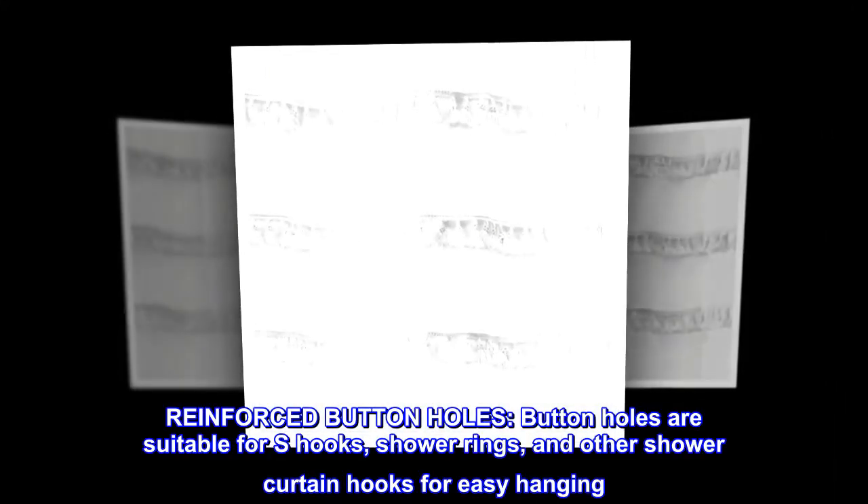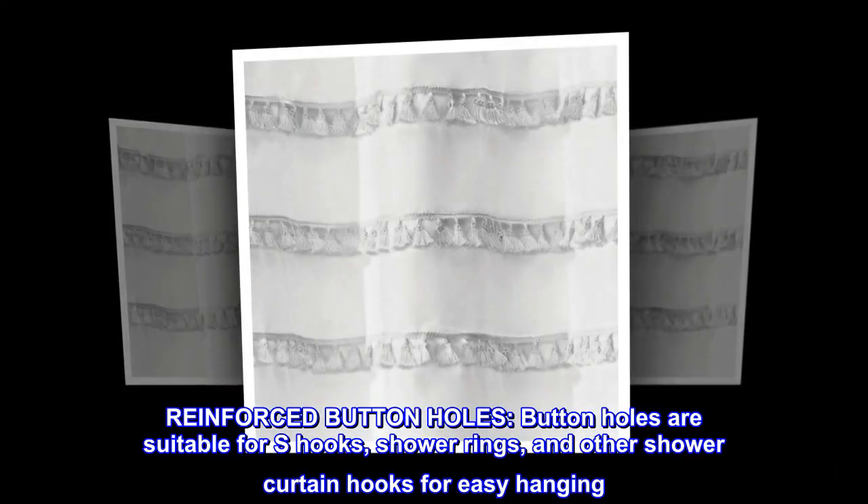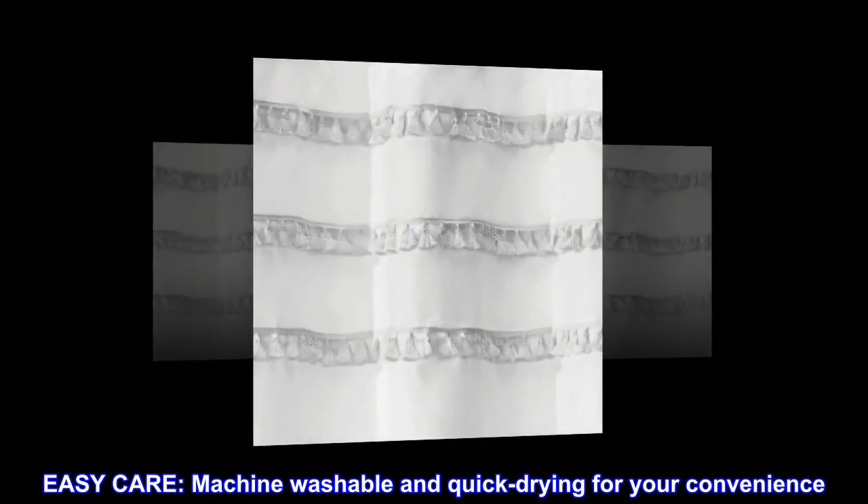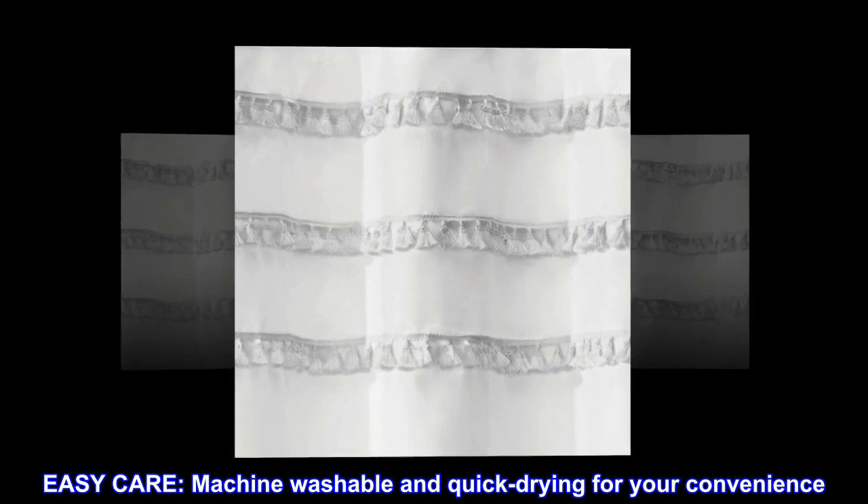Reinforced buttonholes. Buttonholes are suitable for S-hooks, shower rings, and other shower curtain hooks for easy hanging. Easy care. Machine washable and quick-drying for your convenience.